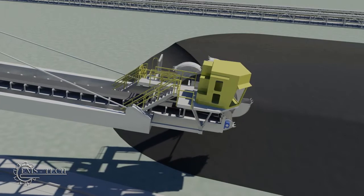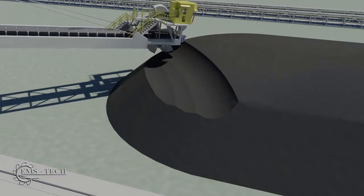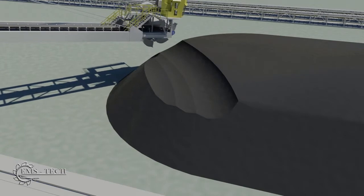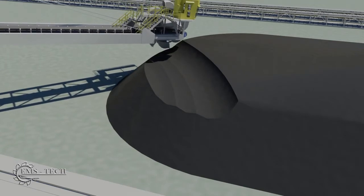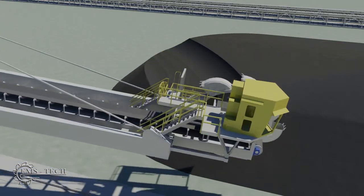The slewing motion is exaggerated here for clarity. In actual practice, the operator keeps the bucket wheel in the stockpile while advancing to maintain the flow of coal. After a layer of coal is retrieved, the boom is lowered to reclaim the next layer.